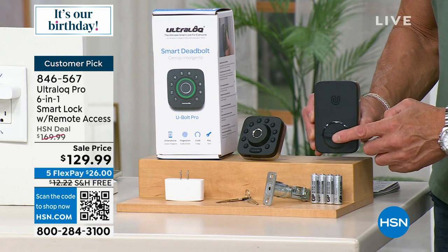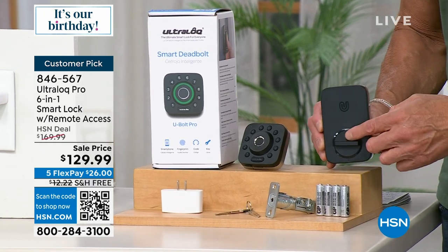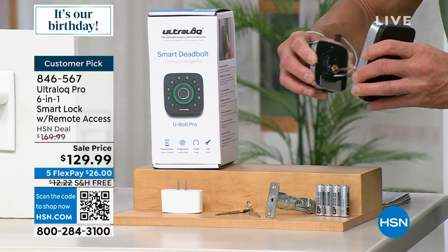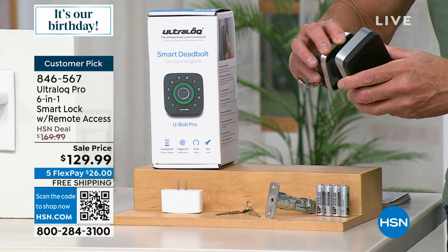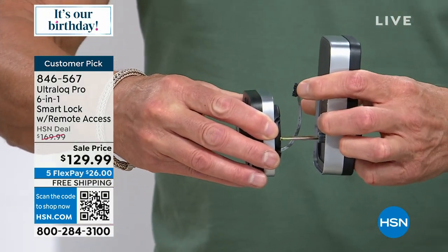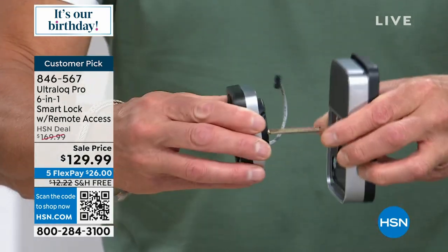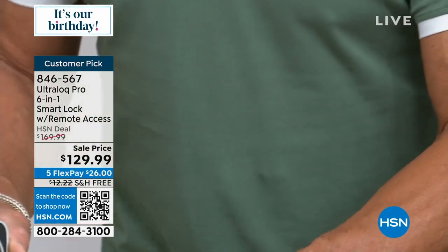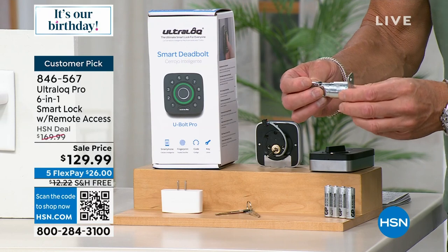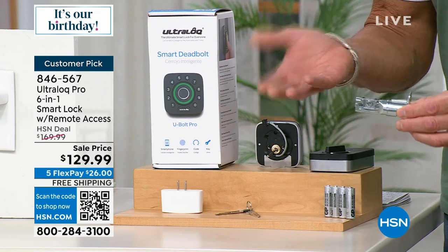When you look at it, this goes on the inside, this goes on the outside — one goes like this, one goes like that on your door. Then you attach a little electrode right there — that's the hookup between the power supply. Pop in the batteries, then we give you the replacement bolt. Take the old one out, put this one in, thread it through, and you are good to go.